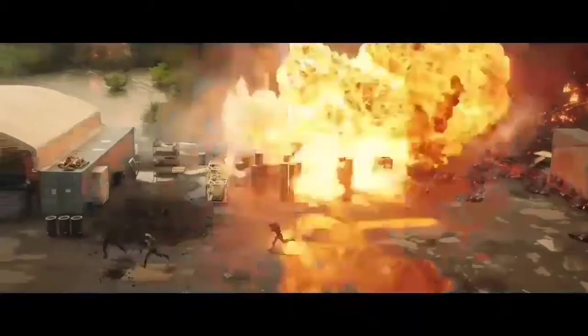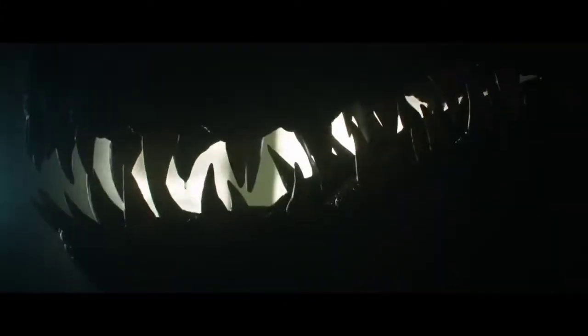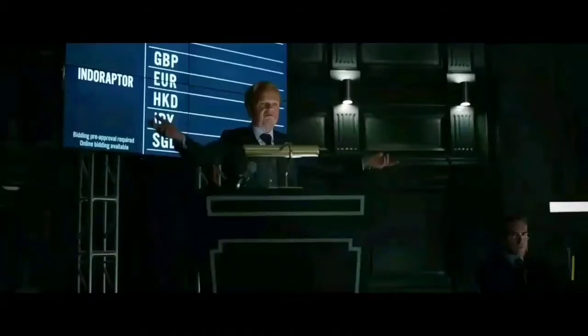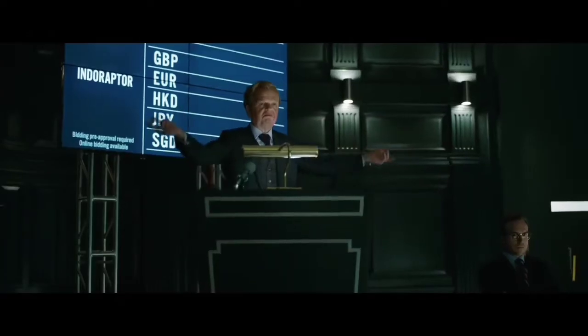This is a scene from the first trailer — the carnosaur is being taken out by Rexy. There's something I'd like to point out: it is the Indoraptor that they are bidding on. If you look in the upper left-hand corner, you'll see the word Indoraptor is there. With all those abbreviated currency words, the only one I honestly know is Euro. So yeah, that is definitely the Indoraptor they're bidding on. Let's just get back to the video.